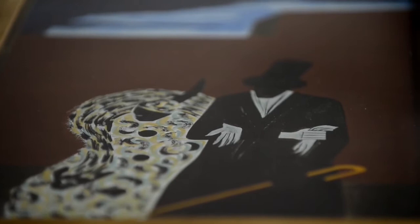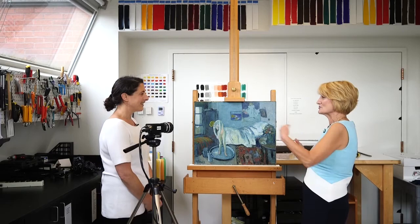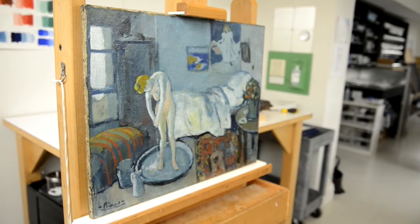Now we're in a different part of the studio. Patty, tell me what we're looking at. I know it's a Picasso, but this is a beautiful piece. Where do you come in here in this process? This painting — we call it the Blue Room.